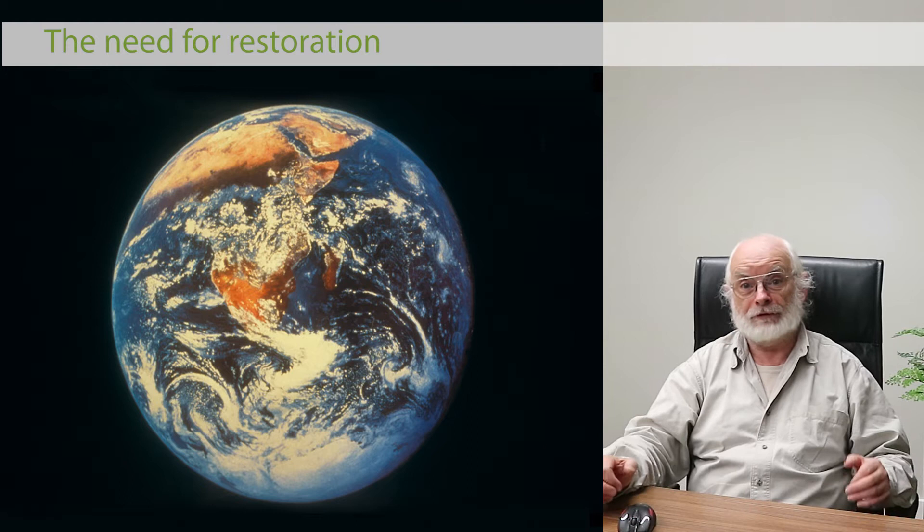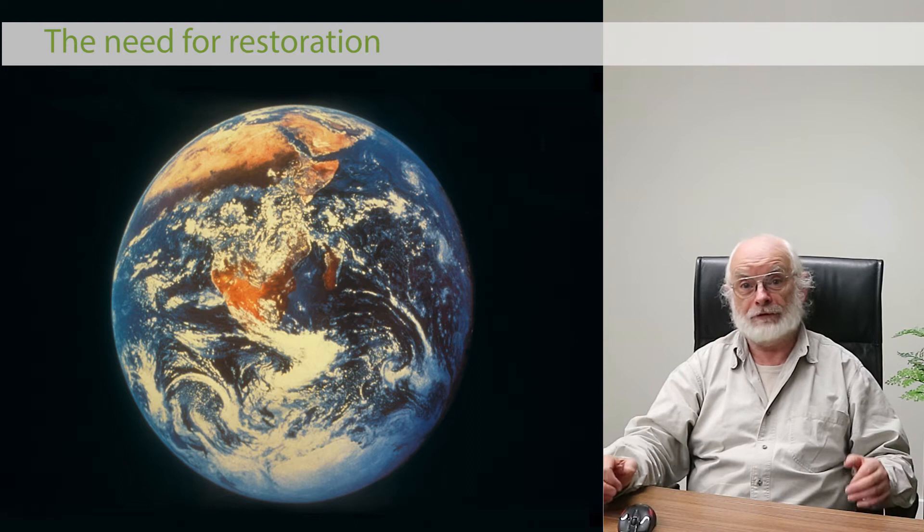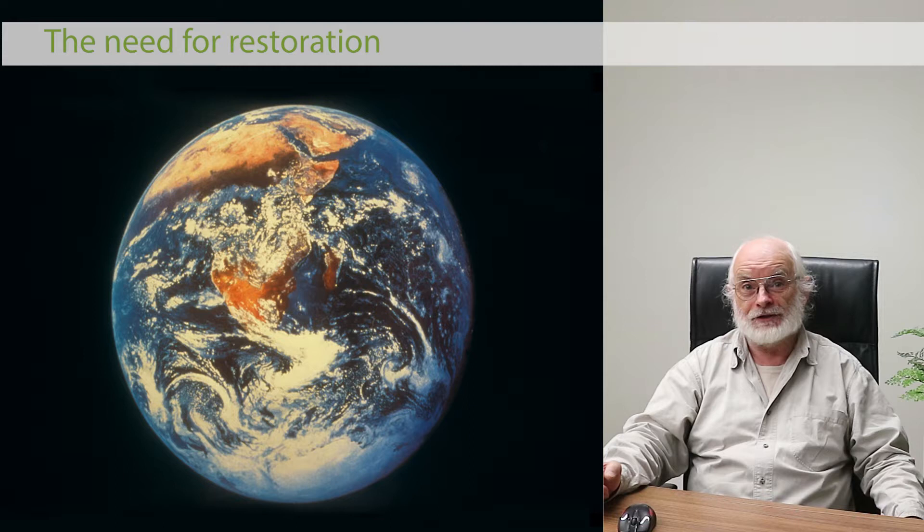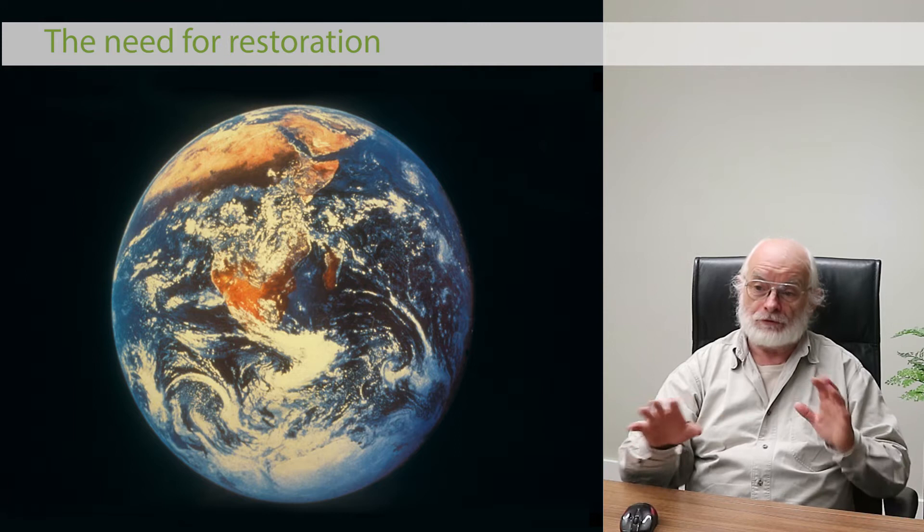There were forests in North Africa full of creatures like elephants — Hannibal from Carthage attacked Rome with elephants. There are no elephants in Tunisia today, where Carthage was sited. So we've got a wounded world, and it's not just Scotland that's lost its forests.